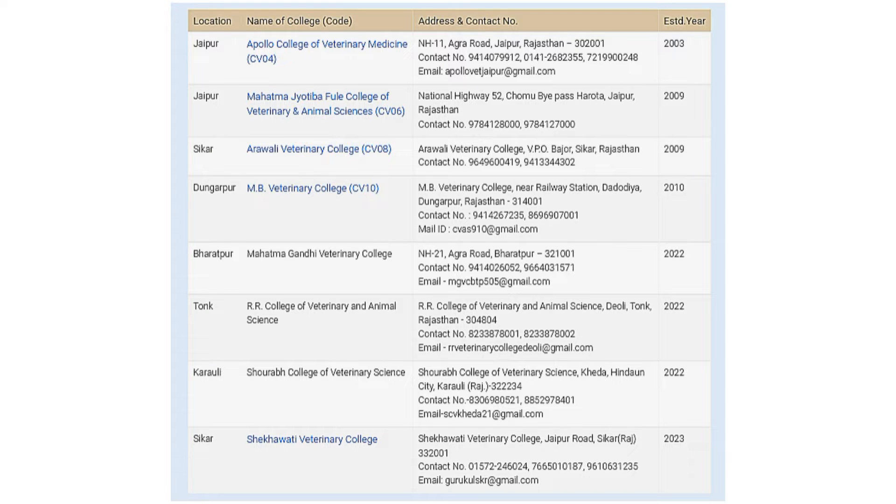As you can see on the screen, this is the list of all the private veterinary colleges in Rajasthan provided on the official website of Rajuva's. There are total 8 private veterinary colleges in Rajasthan: first is Apollo College of Veterinary Medicine, second Mahatma Jyotiba Phule College of Veterinary and Animal Sciences, third Aravli Veterinary College, fourth MB Veterinary College, fifth Mahatma Gandhi Veterinary College, sixth RR College of Veterinary and Animal Science, seventh Saurab College of Veterinary Science, and eighth Shekhavati Veterinary College. The address, contact number, and year of establishment are mentioned as well.